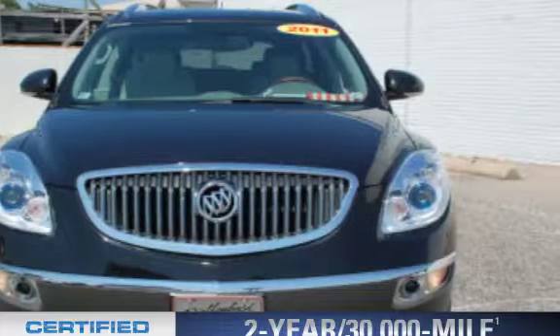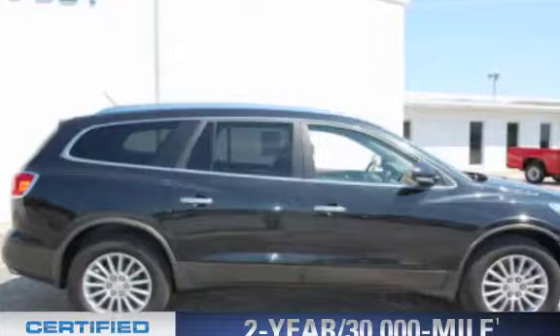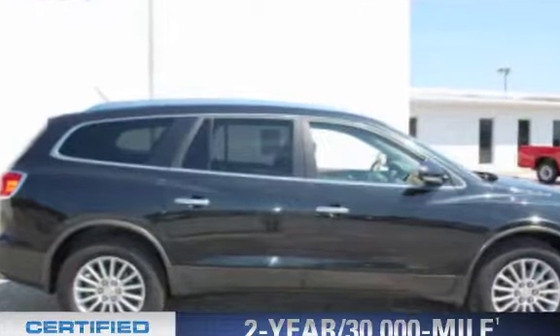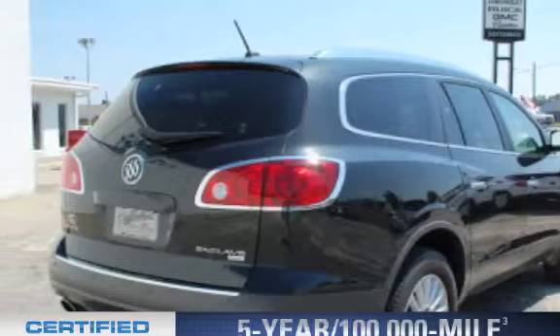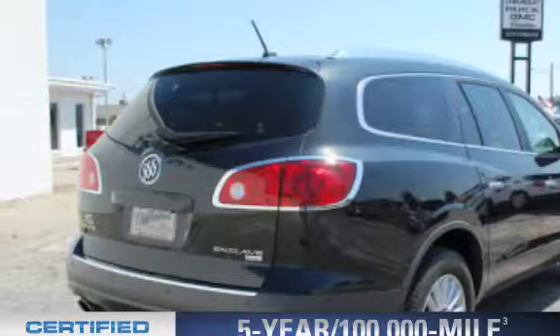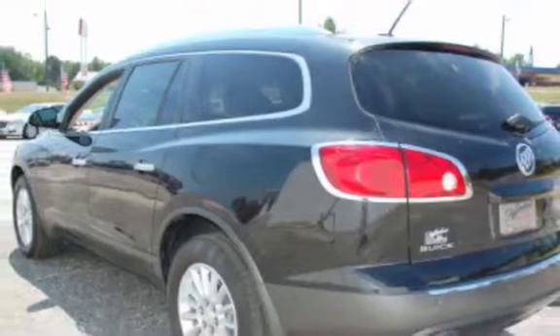OwnerCare puts no worries on a whole new level, featuring the new exclusive 2-year 30,000-mile standard CPO maintenance plan, a 12-month 12,000-mile bumper-to-bumper warranty, and a 5-year 100,000-mile powertrain limited warranty on this certified pre-owned vehicle. You will appreciate the safety feature of anti-lock brakes.